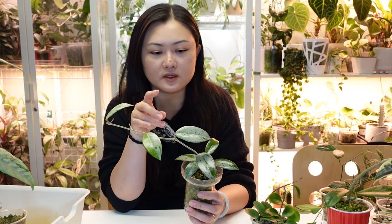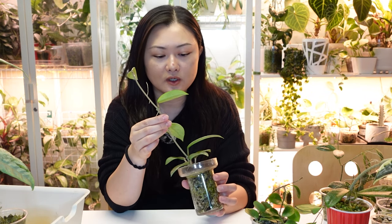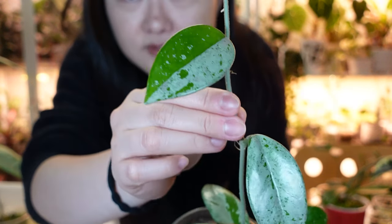This is Hoya Wilbur Graves from China. I showed the regular Wilbur Graves in Part One — that one comes from Russia with short chubby leaves. This one appeared more recently and people originally thought it might be Pubicotics or a hybrid, but when it flowered it was confirmed to be a carnosa. It's still called Wilbur Graves but consistently grows longer leaves than my regular carnosa.